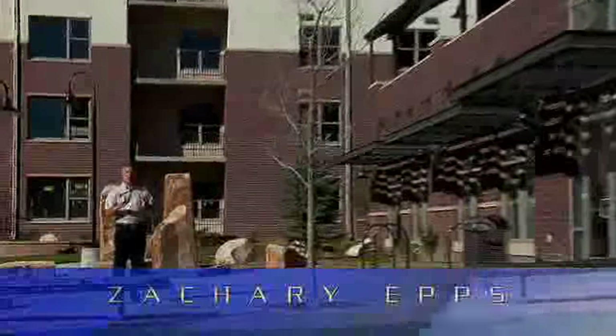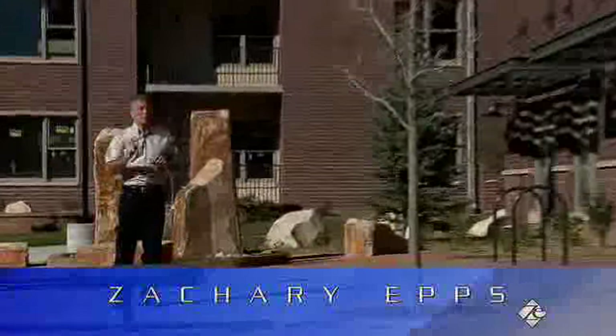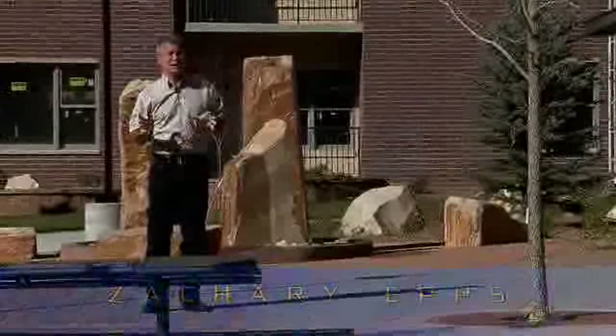I'm Zachary Epps, Boulder Realtor. I've talked to you a lot about Boulder real estate. What I also want you to know about are Boulder condos.